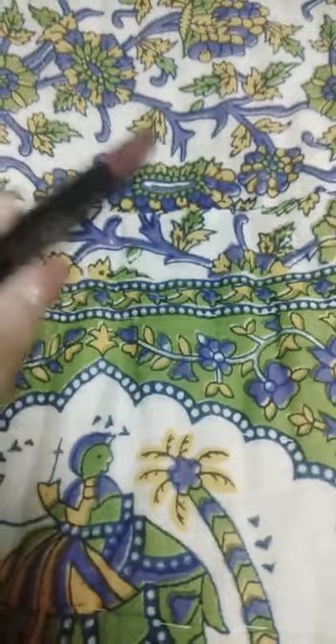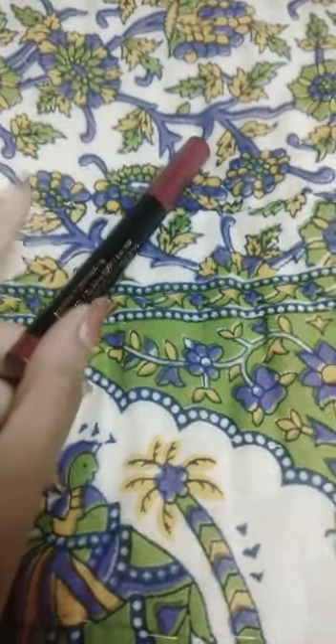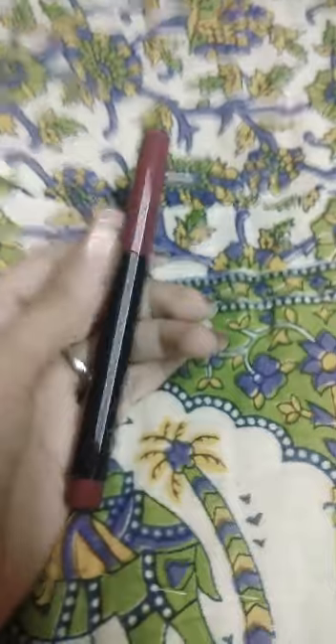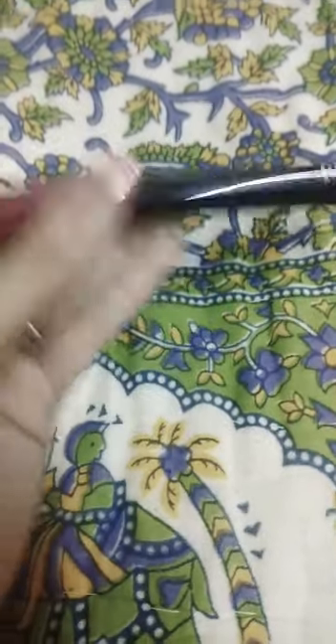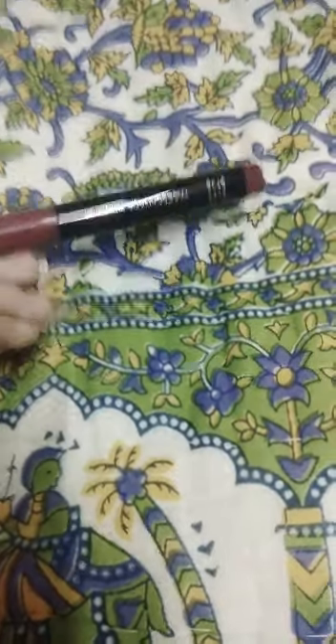The price is 750 rupees but I bought it for 560 rupees at a discount. It has a lot of shades and the nude shade is also good. First I will show you a hand swatch and then I will show you a lipstick review and lip swatch.